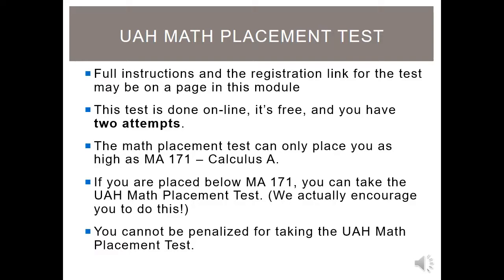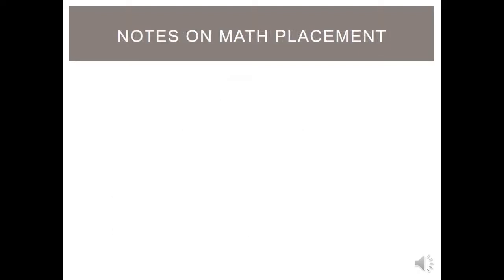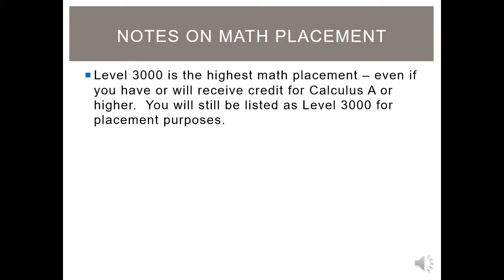Please note, you can't be penalized for taking the UAH math placement test. For example, if you are placed in MA-113 by the ACT math subscore and you score lower on the math placement test, you can't be moved down. These are the scores needed for the four levels of math placement. Level 3000 is the highest math placement. Even if you have or will receive credit for Calculus A or higher, you will still be listed as level 3000 for placement purposes. This is really important.